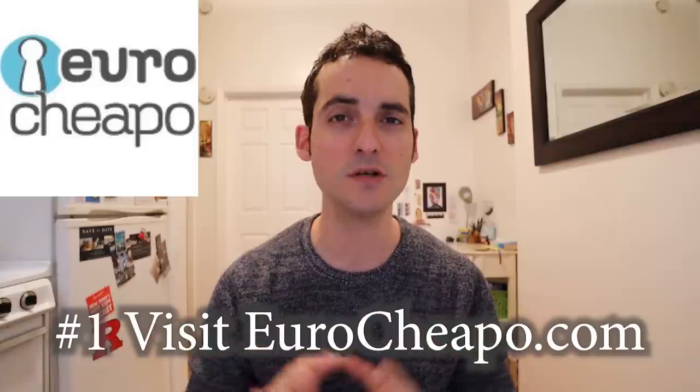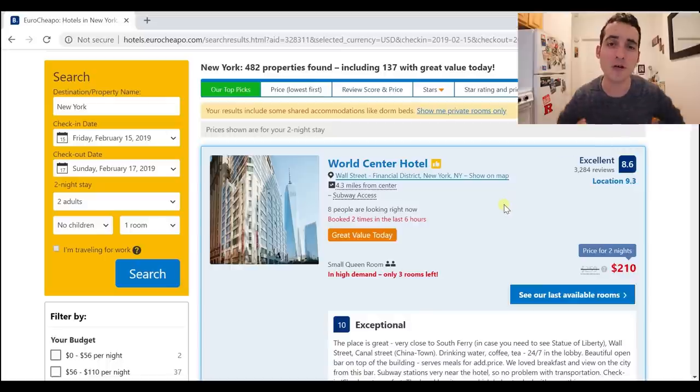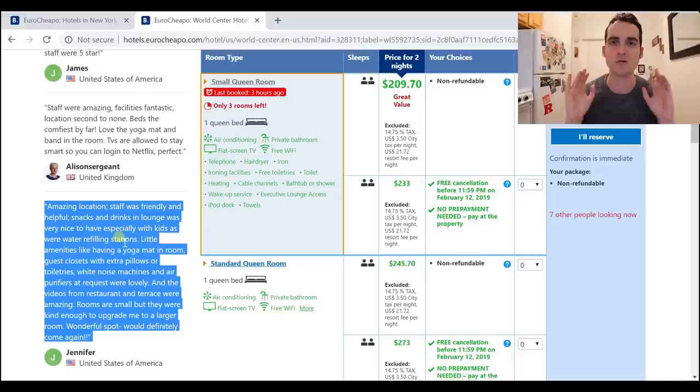Tip number one: check out eurocheapo.com. This is very similar to booking.com except they put the highest-rated cheaper hotels at the top of the list. We're going to go through this together — I'll put in some sample dates for Valentine's Day weekend and show you what I would book. We've got the World Center Hotel at only $105 a night pre-tax. You're in a great neighborhood in the heart of downtown Manhattan in the Financial District. The ratings look great: 8.6 out of 10, and it says the staff is friendly.